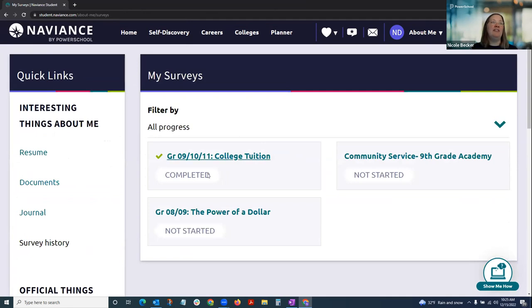Every survey has the standard aligned to it, so it's easy to see what standard each task is meeting. Naviance maintains all the work students have done, so they can see any surveys they completed this year as well as prior years within the platform.